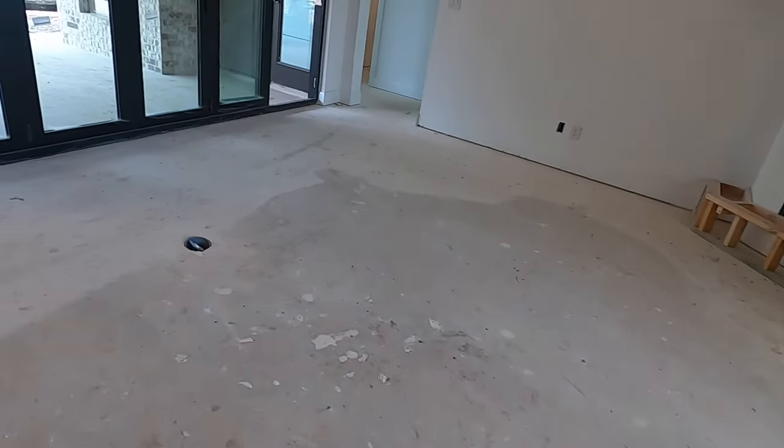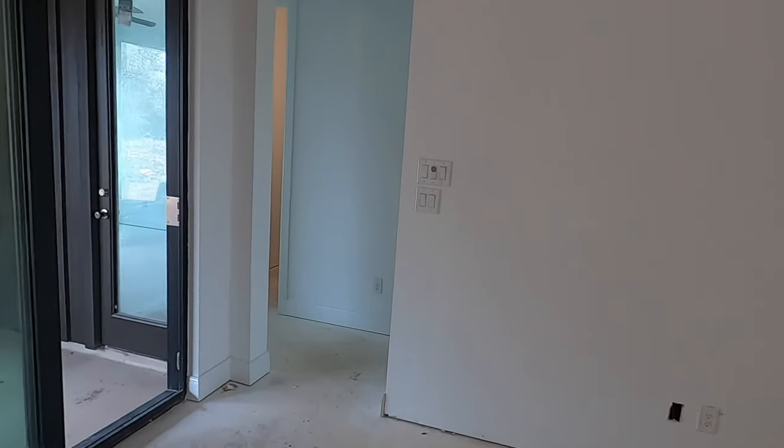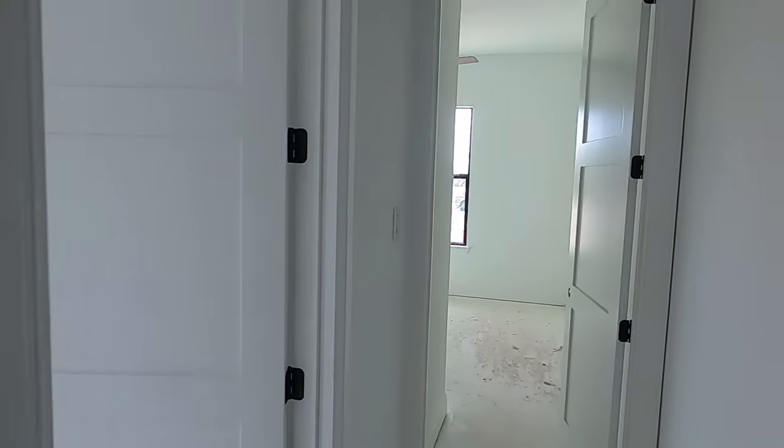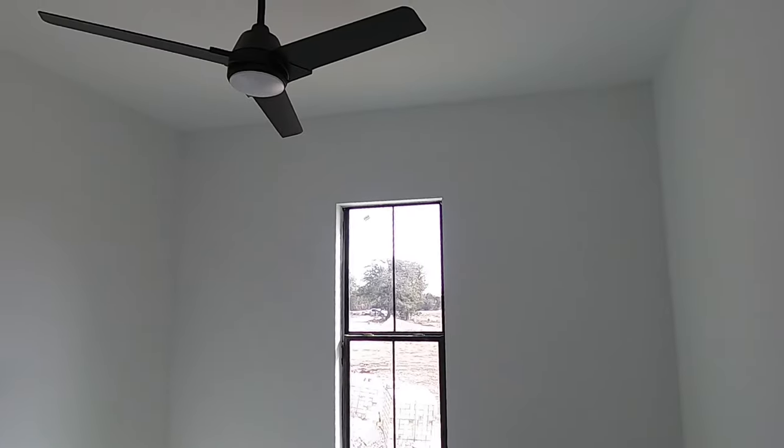You're going to have two outlets in the ground — very convenient if you don't want wires running everywhere. In this wing, you're going to have two other bedrooms and the office. Let's check out these bedrooms. Beautiful doors, and you can see some of the AC vents up there. Really nice fans.